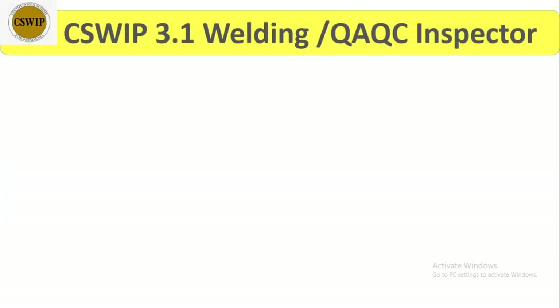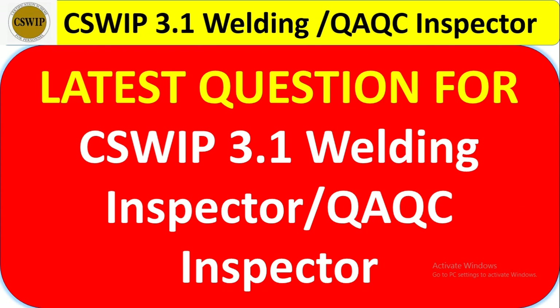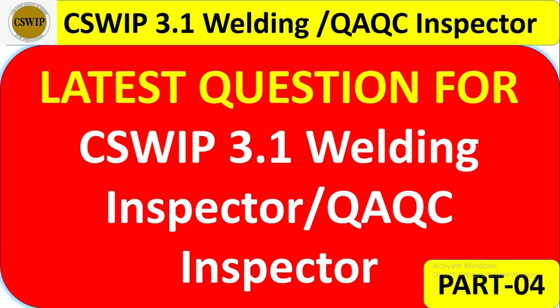Hi guys, how are you? Hope all of you are fine. Today's topic is the CSWIP 3.1 welding QA/QC inspector interview questions — the latest questions. This is part 4. There are three parts already given with almost more than 45 to 50 questions.